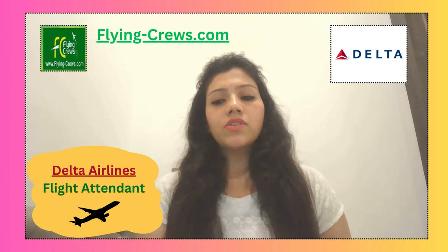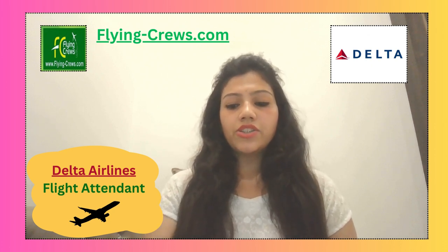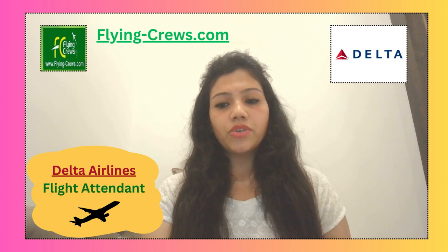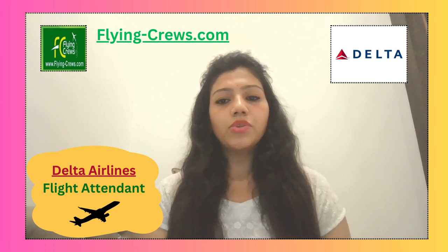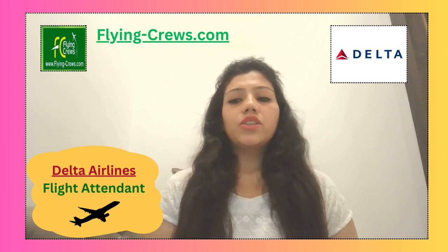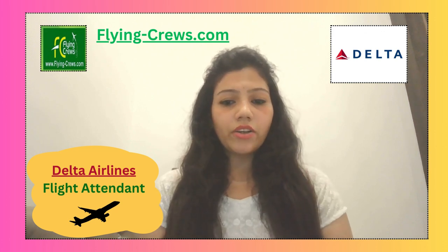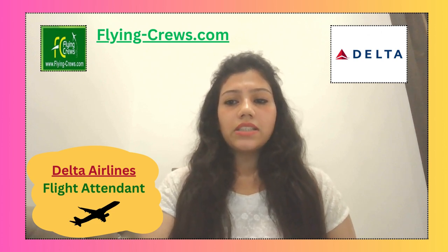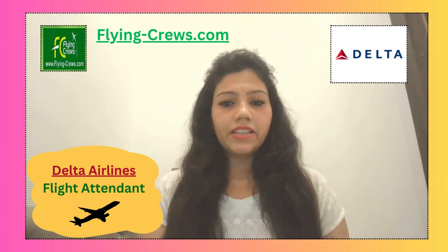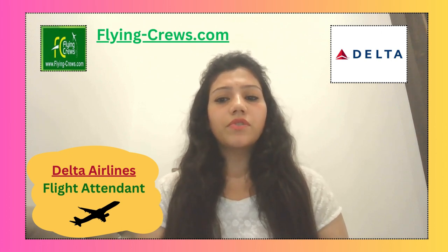Your virtual interview depends on having a good internet connection. Test your connection before the interview and make sure your microphone and webcam are functioning correctly. Video is required for all interviews. Ensure your webcam is at eye level and put yourself in the center of the frame. Answer questions clearly, honestly, and accurately. Avoid pre-writing interview answers and reading them directly off a piece of paper or another screen.